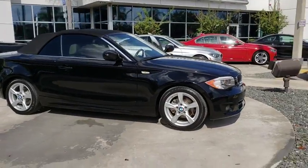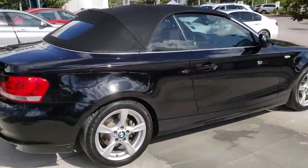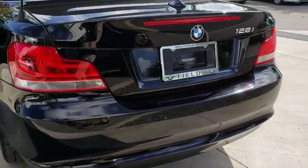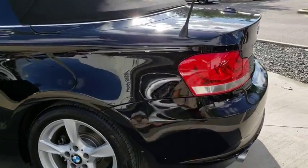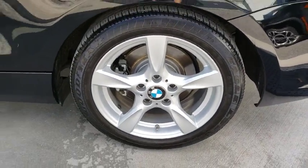2013 BMW 1 Series. Even though the BMW 1 Series is the company's least expensive model, it is hardly an underperforming model. This vehicle has less than 60,000 miles. Here are some of this vehicle's great options.